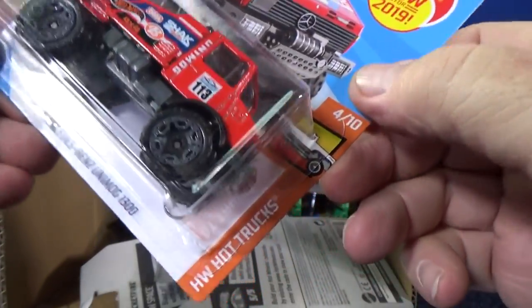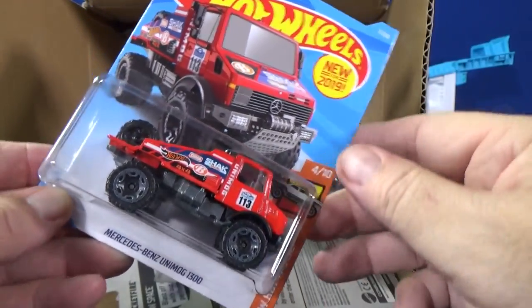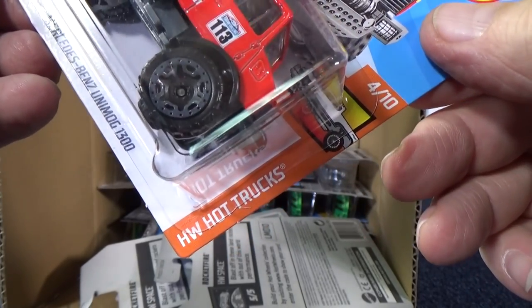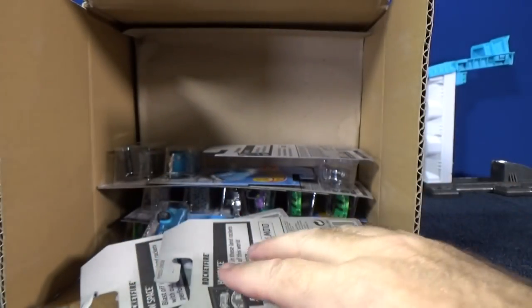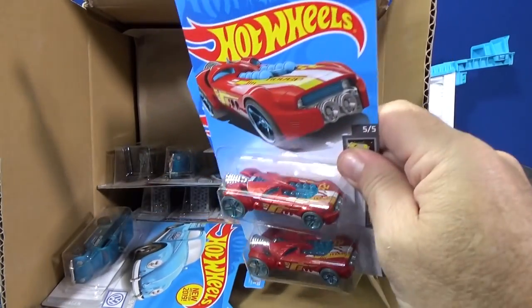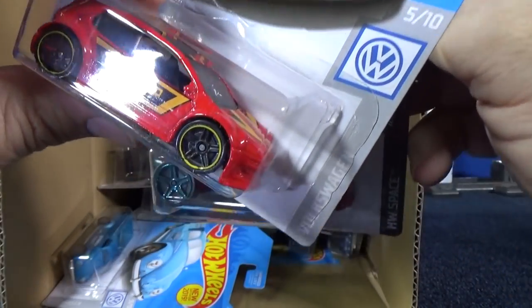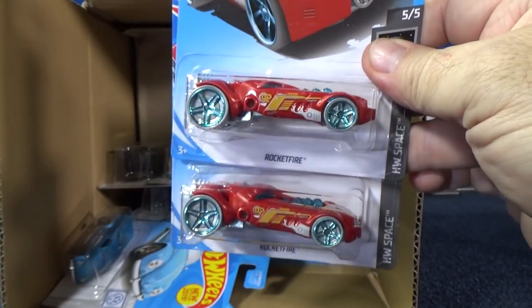It used to be a lot easier to follow along when there were like four cars in a series. But now there can be four, five, ten, or twelve. Hot Trucks continues, and you can see there's ten in this series. This is part of the Volkswagen series — it's kind of hard to see because it's white on gray. Let's keep moving.